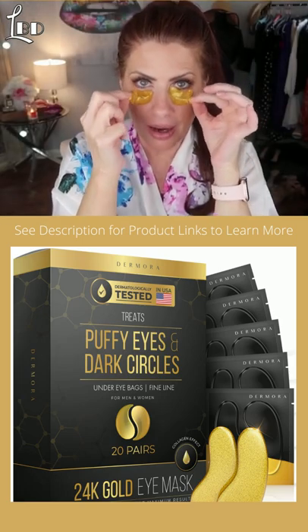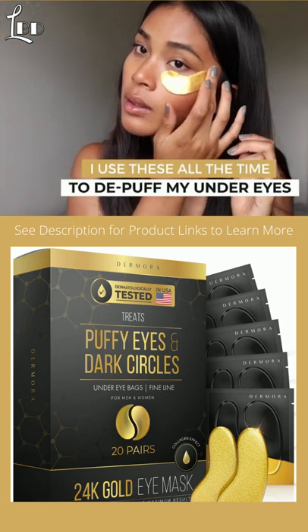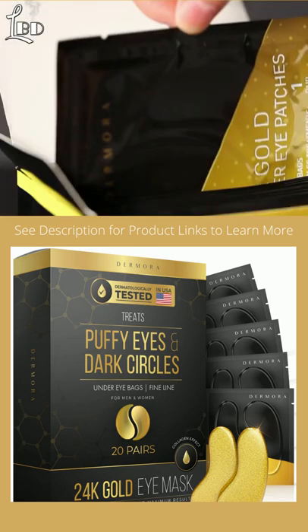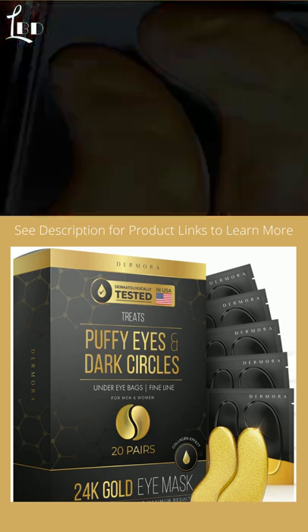And then I take them off and boom, they just work wonders. I use these all the time to de-puff my undereyes. They also will help lighten your undereyes. They're so simple to use. These 24 karat under eye masks are so amazing — so high quality and I definitely recommend you get a box to try out.